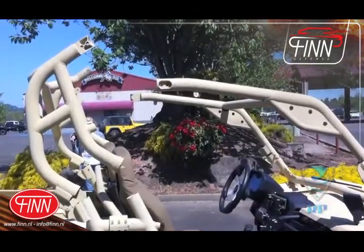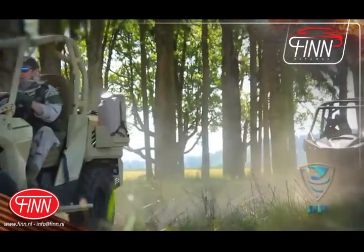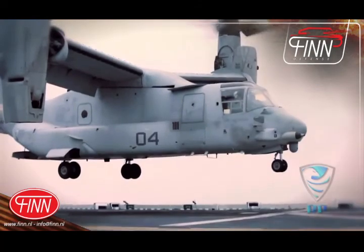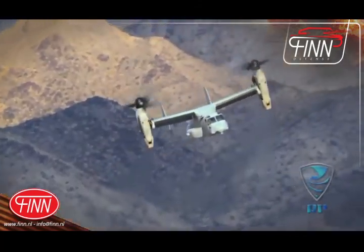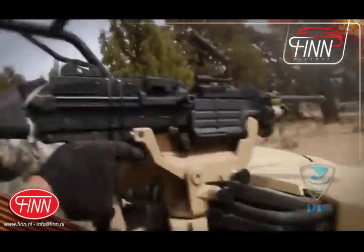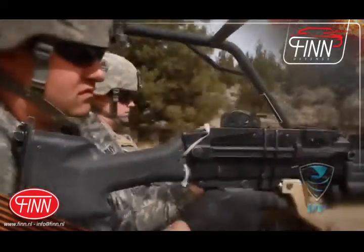With a folding ROPS cage, minimal profile, and near-infinite modularity, the vehicles are capable of being airtransported in aircraft such as the CV-22 and CH-47. Once offloaded, they can be ready in seconds to engage.